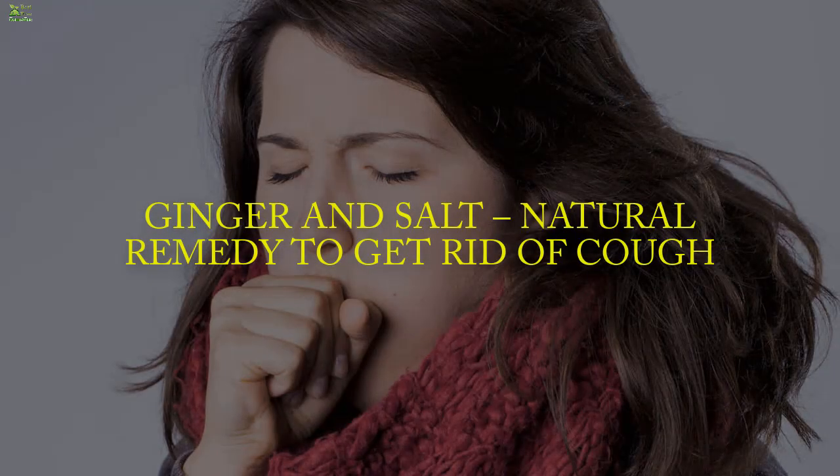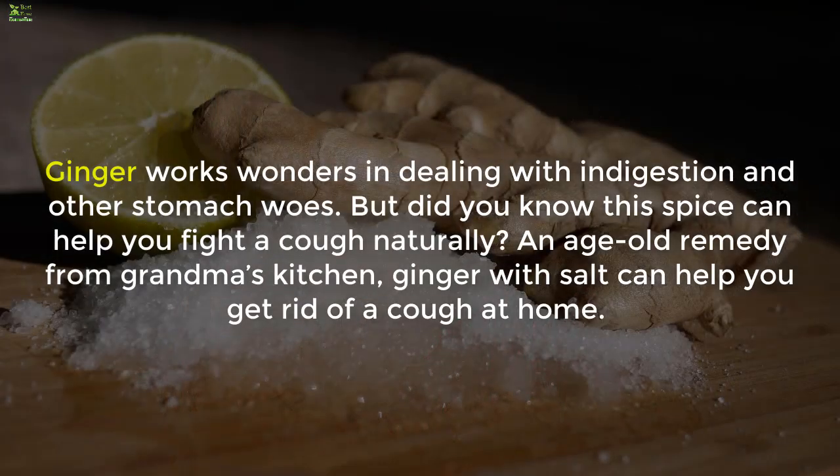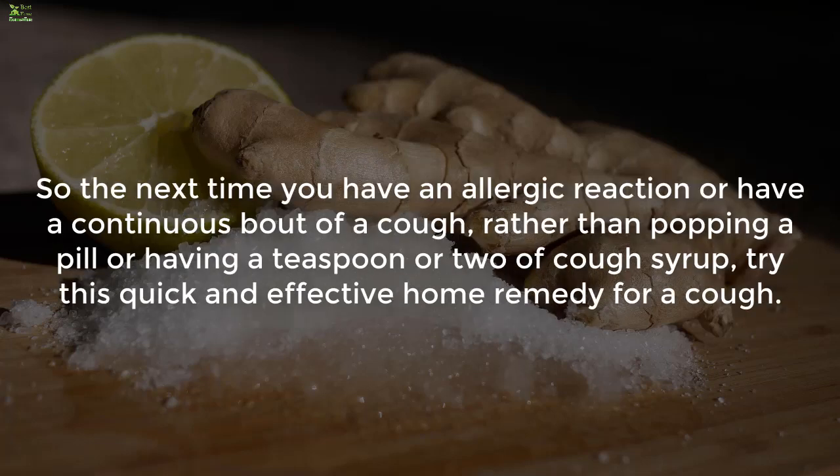Ginger and salt: a natural remedy to get rid of cough. Ginger works wonders in dealing with indigestion and other stomach woes, but did you know this spice can help you fight a cough naturally? An age-old remedy from grandma's kitchen, ginger with salt can help you get rid of a cough at home. So the next time you have an allergic reaction or a continuous bout of cough, rather than popping a pill or having cough syrup, try this quick and effective home remedy.